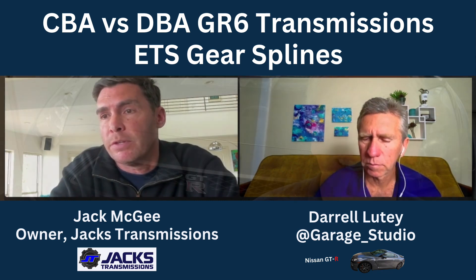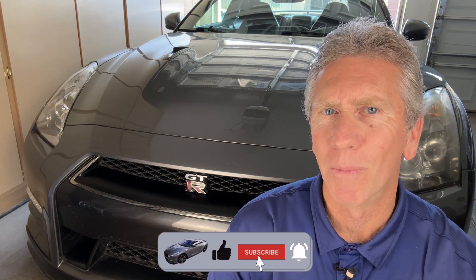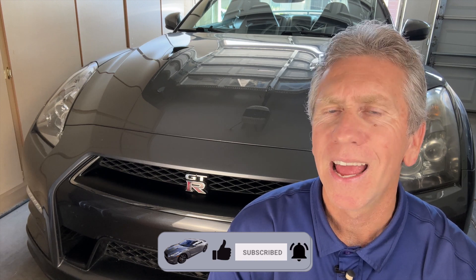That's it — I certainly appreciate Jack sharing his knowledge with us, and it would certainly give me food for thought in regards to purchasing a CBA GTR. In my next video I'll have Jack on and he'll talk about his advice to tuners in regards to the GR6 transmission. As always, if you got value from this video please like it — the more likes a video gets, the more likely YouTube is to send that content out to other folks. Also consider subscribing; I've got a lot of other GTR content planned and more content with Jack as well.